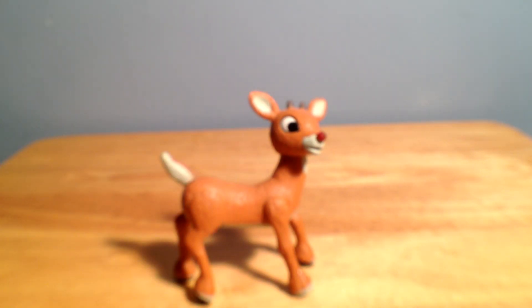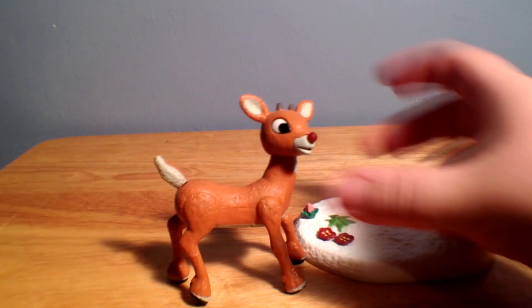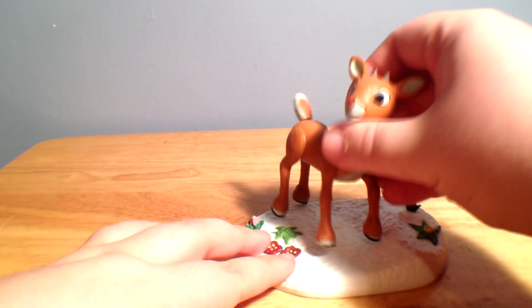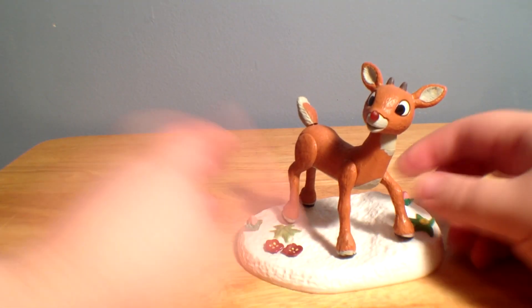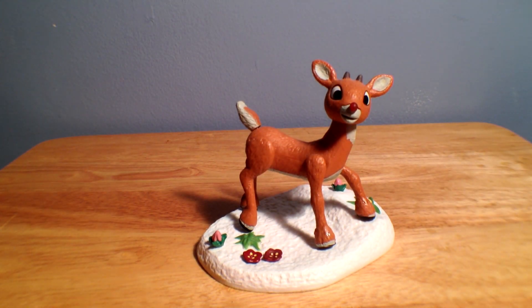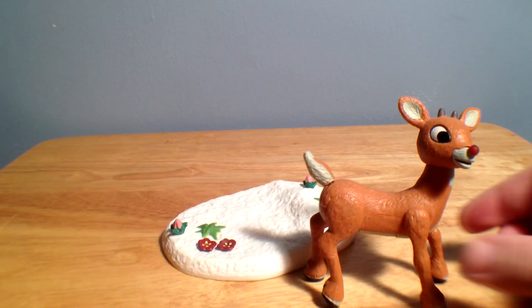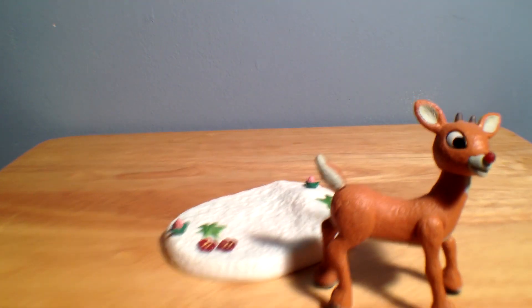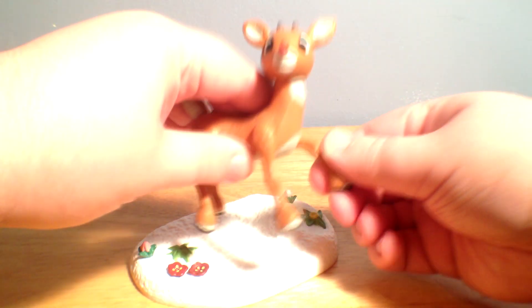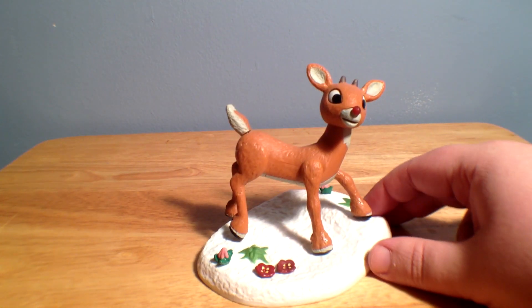He does come with an accessory, which is this little base here. I kind of was assuming this base would peg into his feet, just to give him something to stand on. But as it is, you just kind of put him on it and that's all he does. It's not a bad stand — it is an accessory for the figure, but I kind of thought it was there just to make him a little more sturdy. Given how his legs are pretty stable, that shouldn't be too much of an issue. He's pretty sturdy — he can slide around a bit, but there you go. There's Rudolph on his little base.